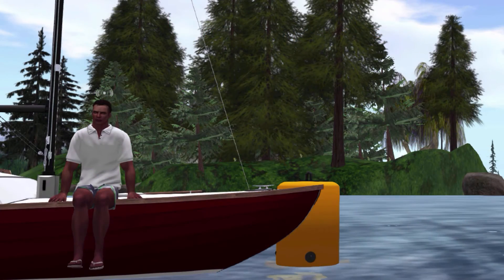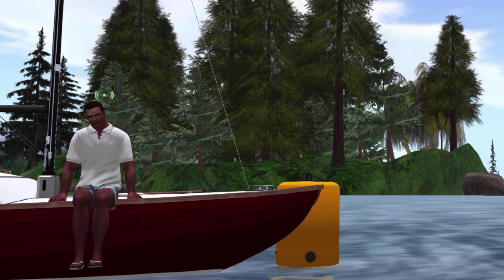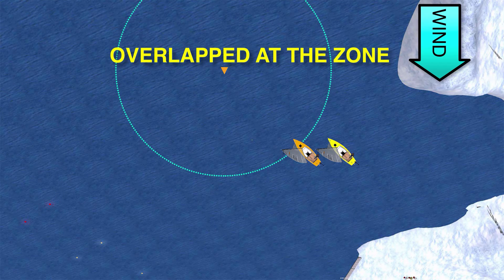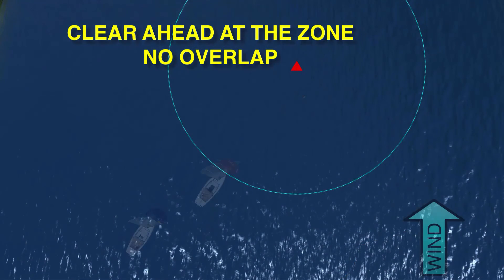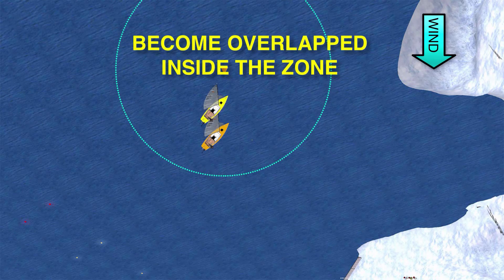Two boats approaching the mark, sailing more than 90 degrees below the true wind — if we apply the definition, neither boat is clear ahead, so they are in fact overlapped. Make sure you understand this definition before we start looking at the mark room rules. Since the key term is overlap and when it occurs, let's look at the possibilities, and there are three: boats can be overlapped when the first of the pair reaches the zone; a boat can be clear ahead when the first of the pair reaches the zone and there is no overlap; or boats can become overlapped inside the zone.